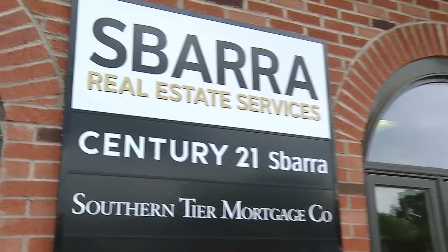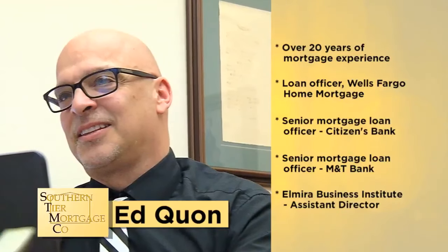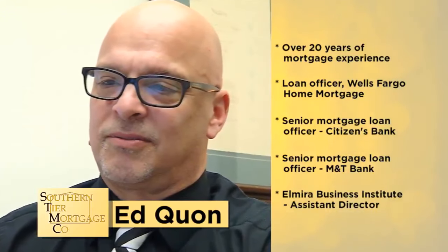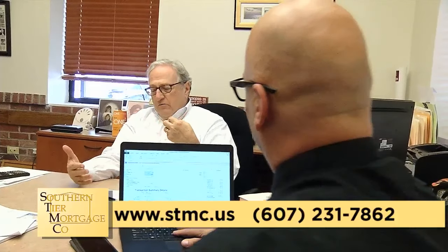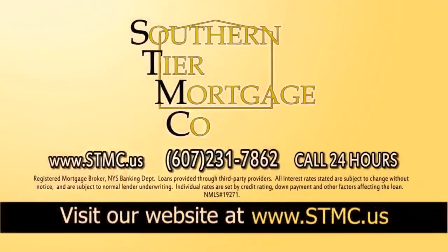The Sabara family of companies welcomes Ed Kwan to the team at Southern Tier Mortgage Company. Ed brings over 20 years of experience as a mortgage originator and an extensive and successful background in the banking and financial industry. For your next residential or commercial mortgage or refinance, you can rely on Ed Kwan and the team at Southern Tier Mortgage Company. Visit us at stmc.us or call anytime at 607-231-7862.